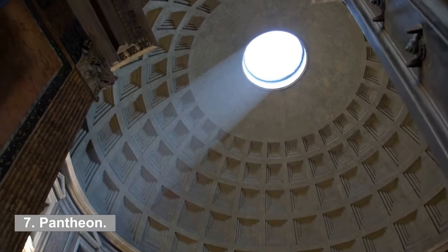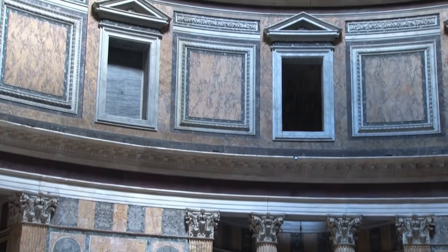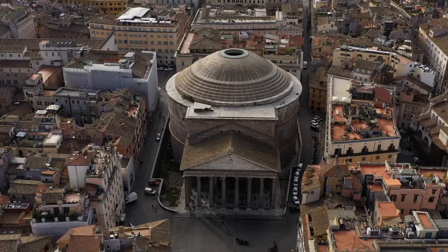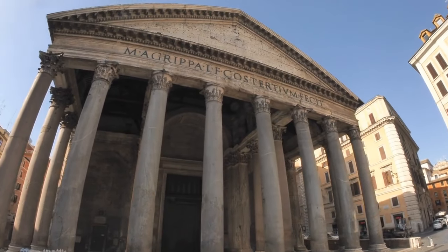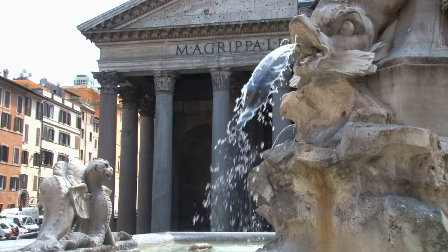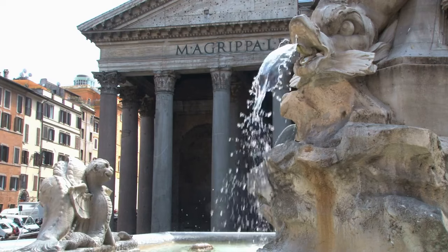7. Pantheon. The Pantheon is the most well-known, after perhaps the Colosseum, well-preserved structure that dates back to ancient Rome. It is the sole piece of architecture from the imperial period that has not been damaged. The Pantheon was a temple in Rome dedicated to the worship of all Roman gods, and it most likely functioned as a dynastic refuge as well as an assembly hall where members of the public could congregate.